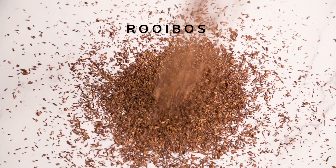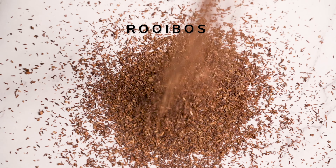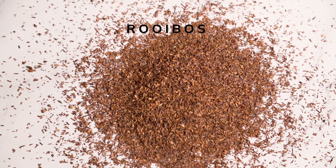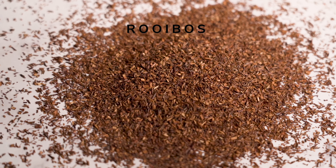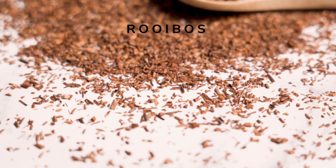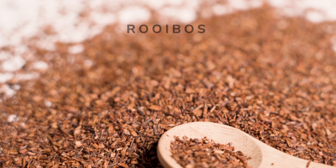Organic rooibos, a South African herb known for its red color and high antioxidant levels, is a popular choice for its immune boosting benefits. Rooibos has six times the amount of antioxidants as a cup of green tea and helps to strengthen the immune system defenses by neutralizing free radicals. Rooibos is also rich in vitamins and minerals including vitamin C, zinc and magnesium.